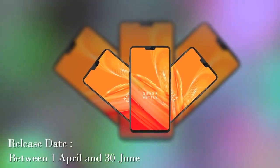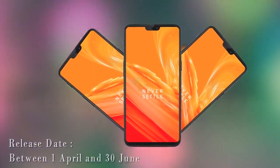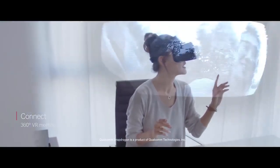OnePlus has confirmed that the OnePlus 6 will arrive in Q2 2018, which could be any time between April 1st and June 30th. We would expect to see a late April or early May launch. Let me know your thoughts on this and we'll see you in the next video, thank you.